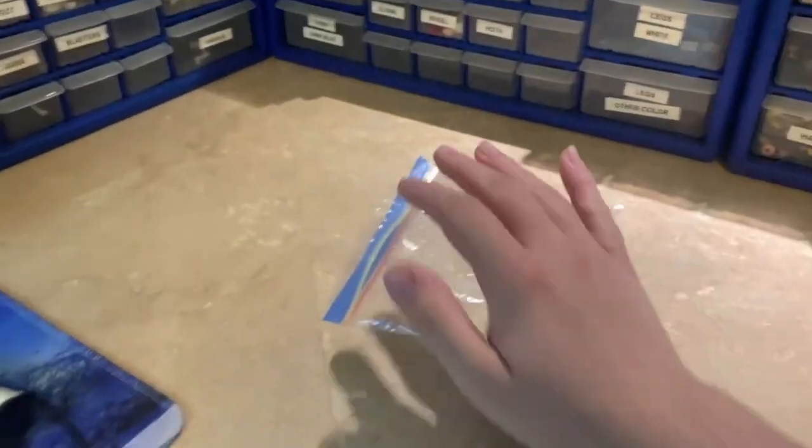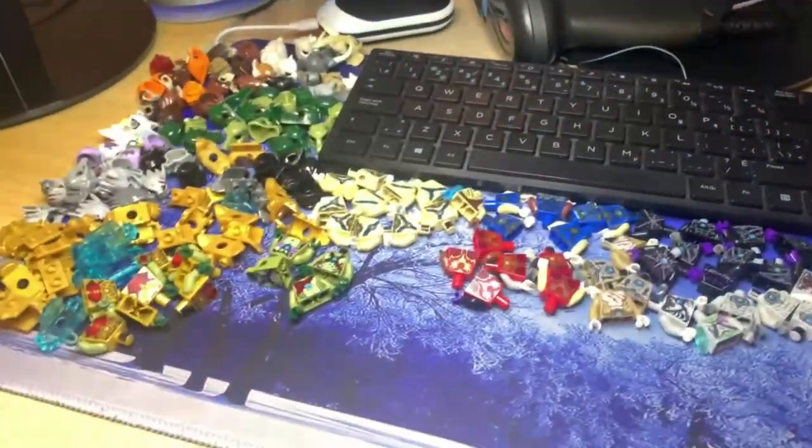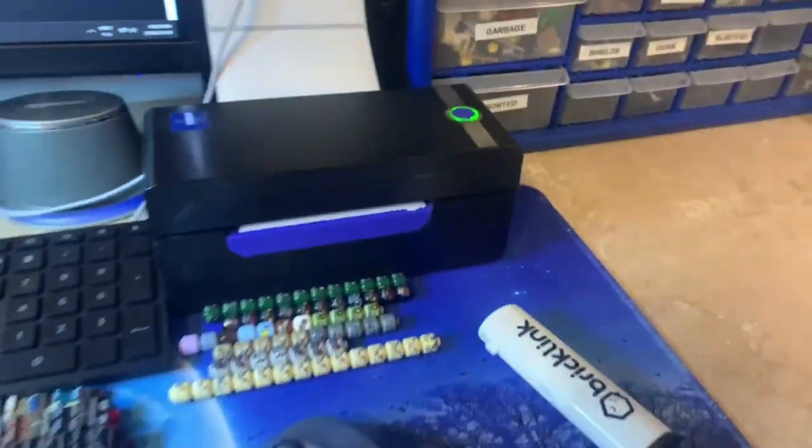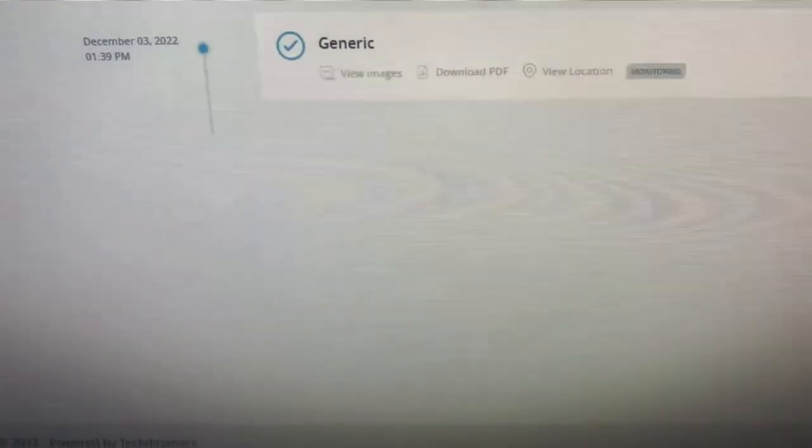I'll put this drawer aside, put the two drawers away, put this bag somewhere, and this stuff will be ready for Monday. The garbage drawer is getting a little full but I can still close it, so I won't worry about emptying that. I have to say this is a first for a tracking number — its current status is 'generic' as of December 3rd at 1:39 PM. I can't say I've ever seen that before.